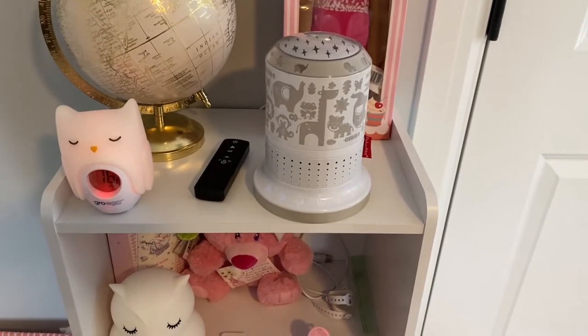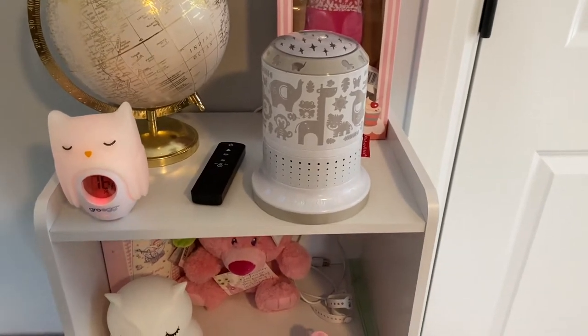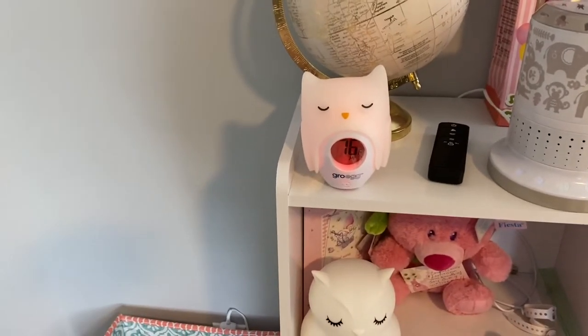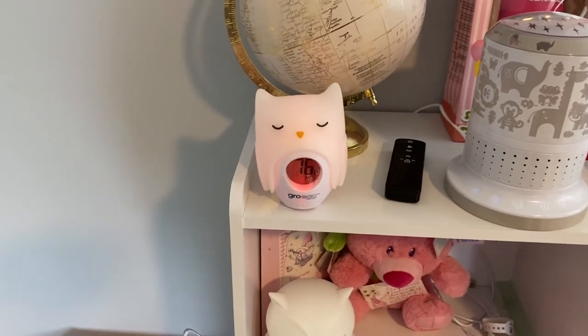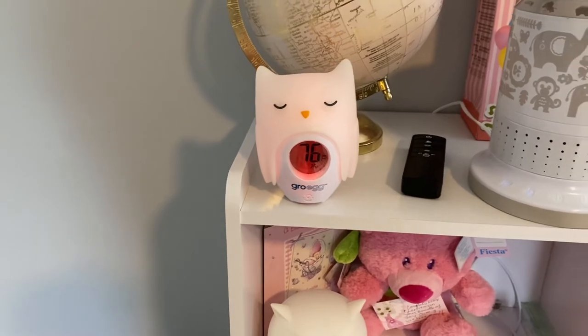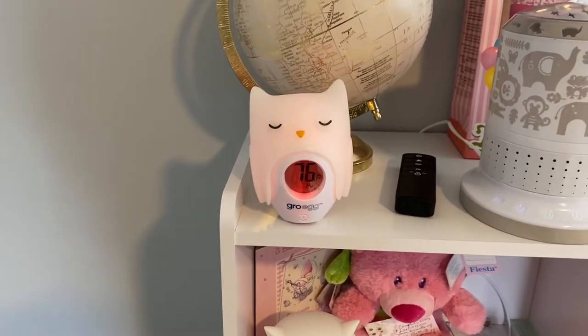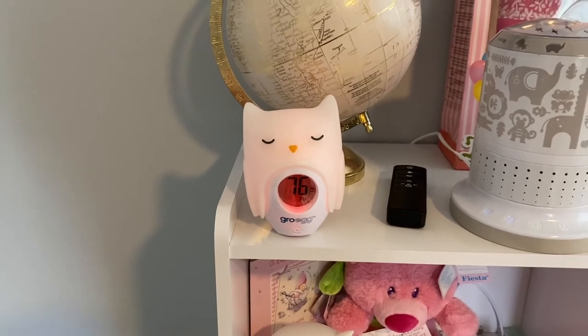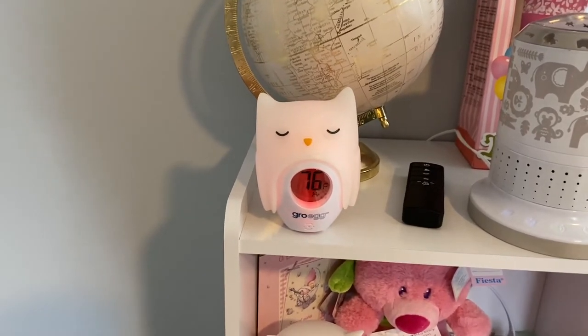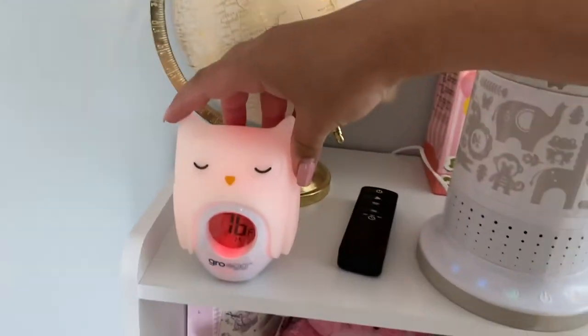We have this Fisher-Price soother — it makes sound and lights up. We use this religiously for every nap and every bedtime; it's really nice to have. Then we have the Grow Egg thermometer. As you can see, this room is way too hot right now, but it's nice because it tells us the temperature so I know to turn the air down in summer and the heat up in winter.